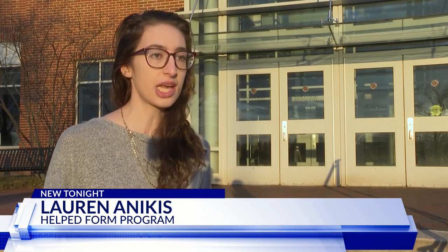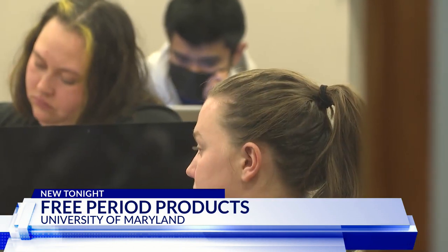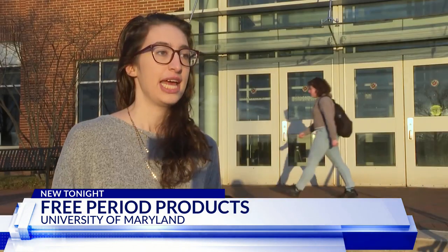If a student gets their period unexpectedly and didn't have any products on them, they would either need to leave class and go buy some, ask somebody in class — which can be uncomfortable, especially if you don't have any friends in that class who you're comfortable asking something like that about — or just leave class and go home.